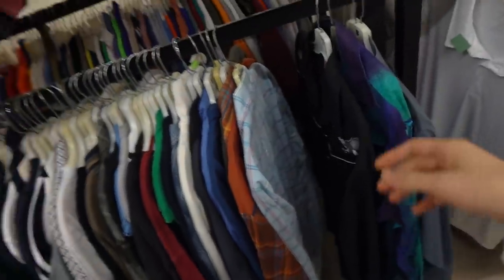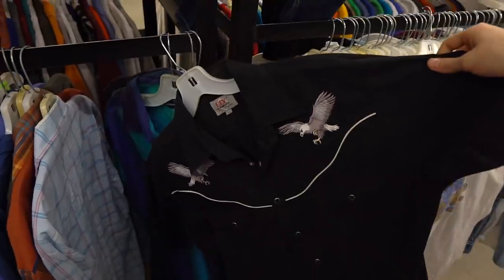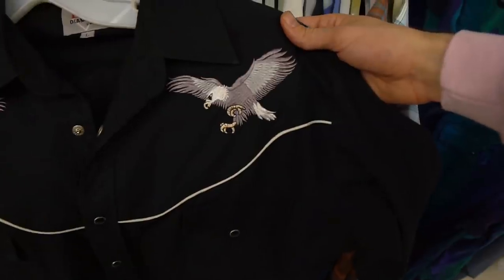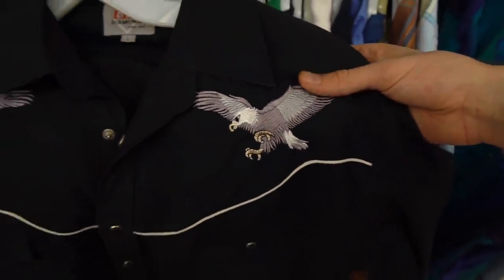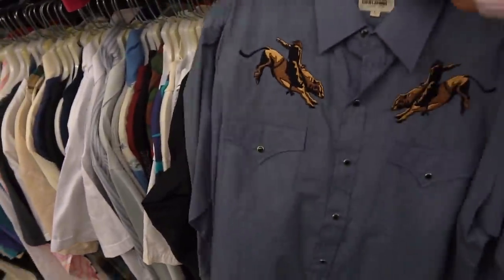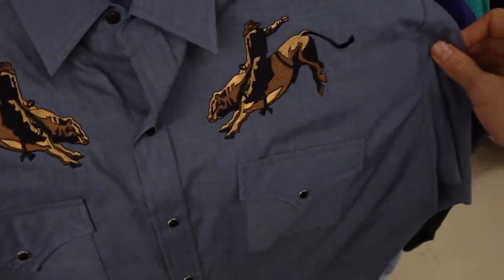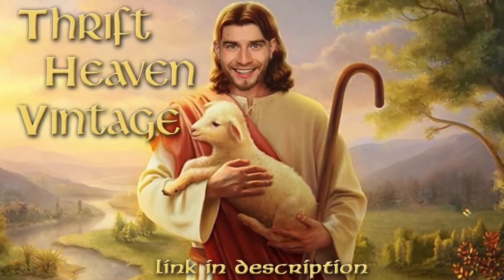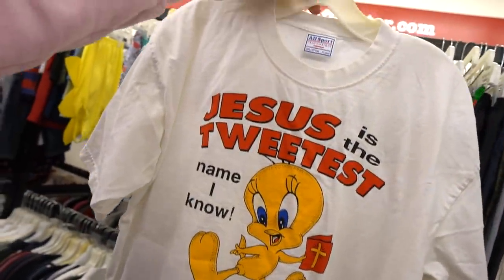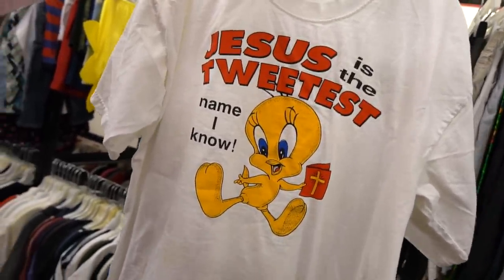All right guys, we're in the next store right now and I've stumbled across a few gems that are Red Dead Redemption themed. You got this black pearl snap button-up with embroidered eagles — a really clean essential, I might not even get rid of this shirt. Another one where a guy is wrangling some golden bulls. And oh dear god, what a blessing — this shirt combines two of my favorite things: Jesus and Looney Tunes. Jesus is the Tweetiest name I know.